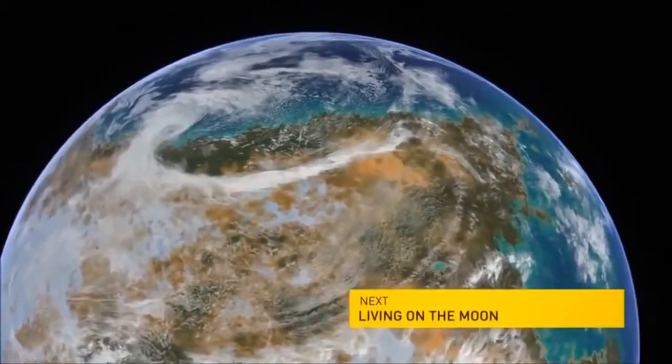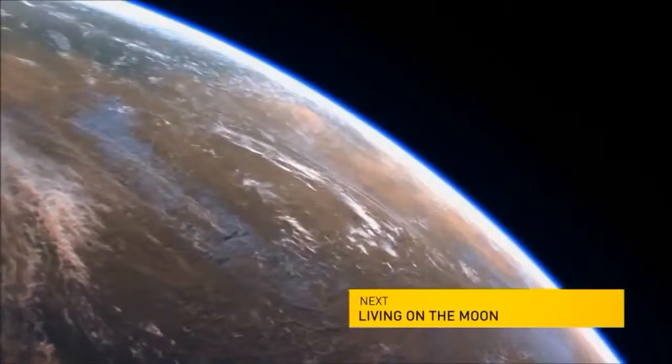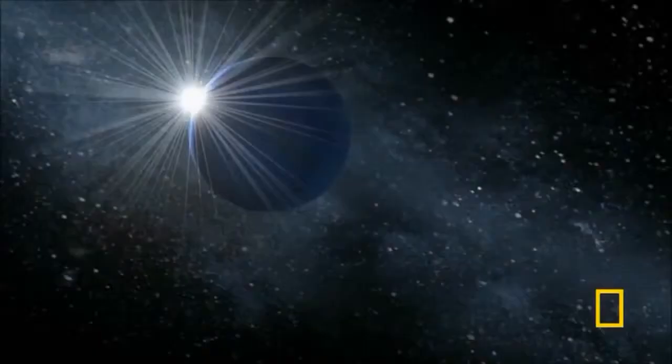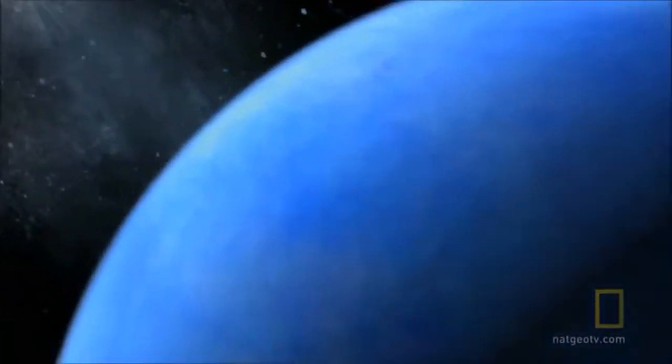One family of super-Earths resembles our own Earth, with continents and oceans. Some of them may be very dry, like Mars. And then another family, called water worlds or ocean planets, that are completely covered with water.